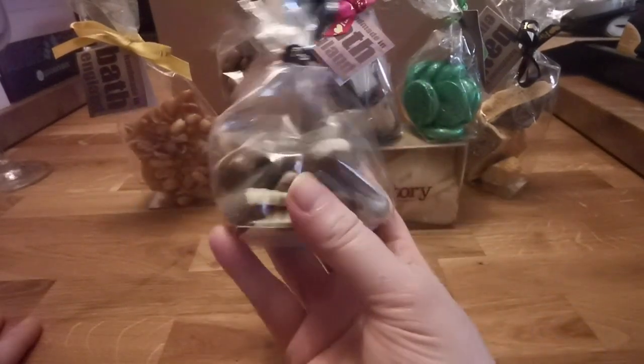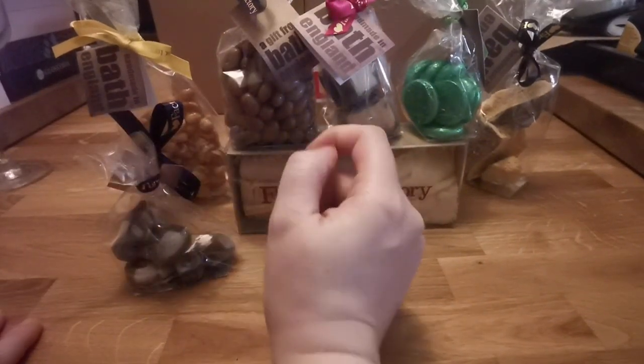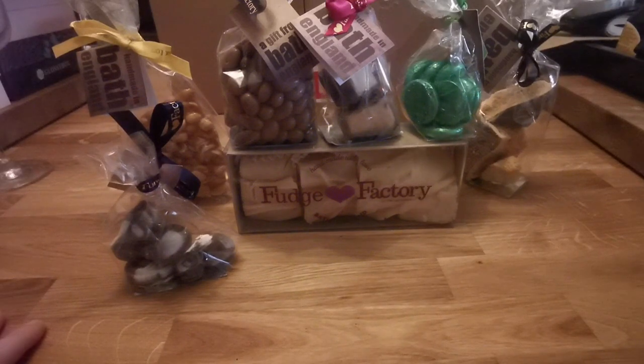We've also got chocolate covered raisins. These are my chocolate sea shells — my son and my husband really like these. And some peanut brittle, which is not for me because I detest it.